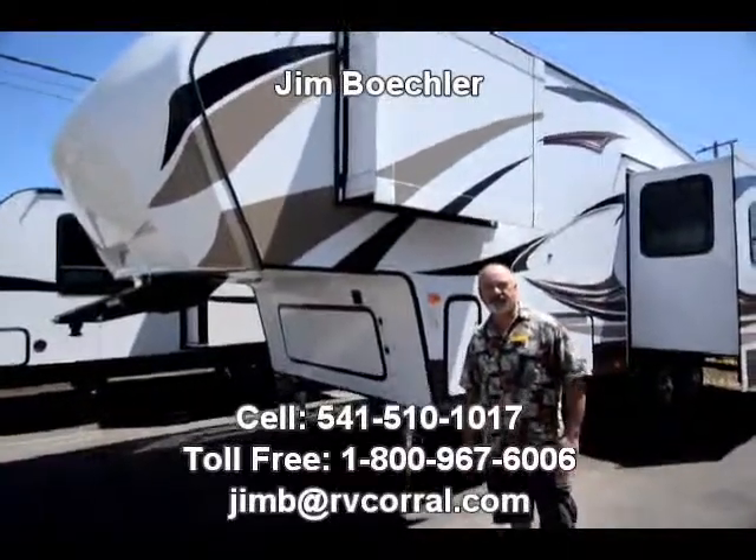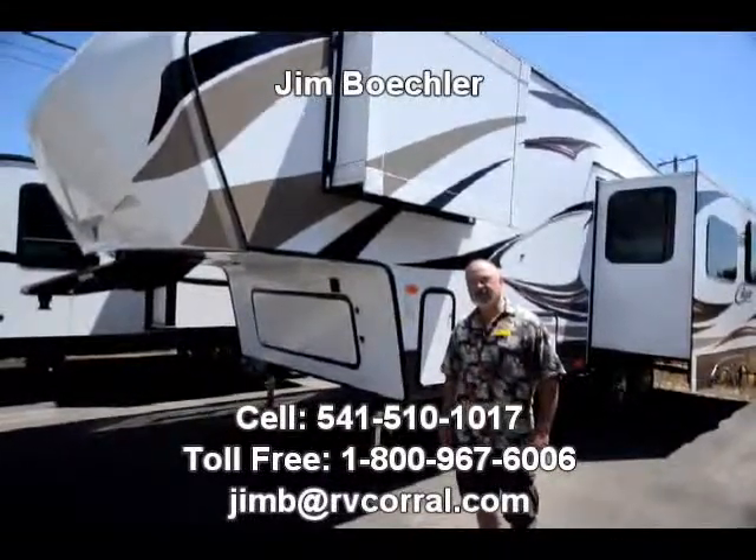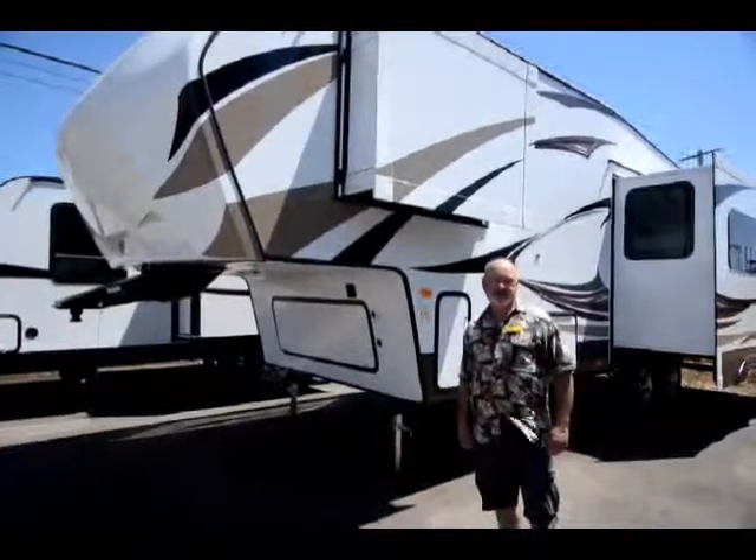Hi, Jim Beckler with the RV Corral. Thanks for visiting our website. I've got a really nice Cougar fifth wheel I'd like to show you. This is a 279 model.